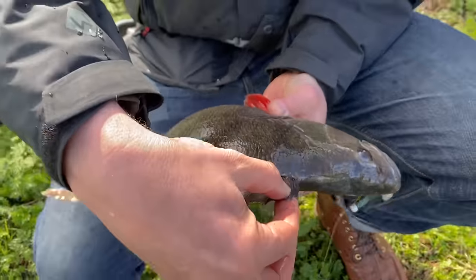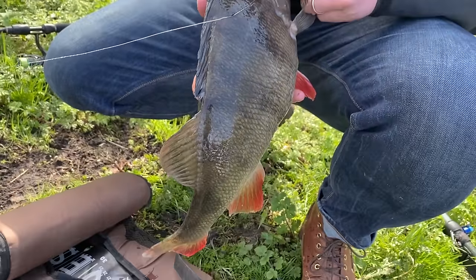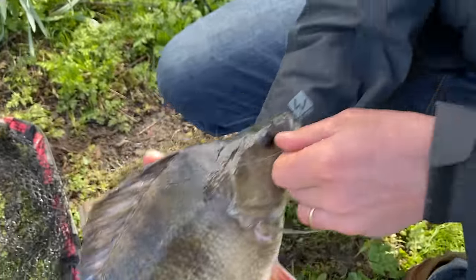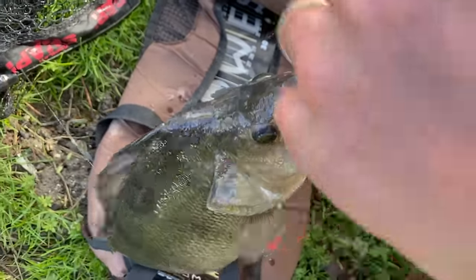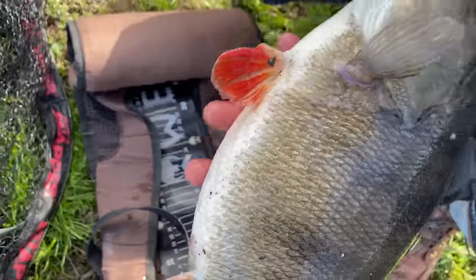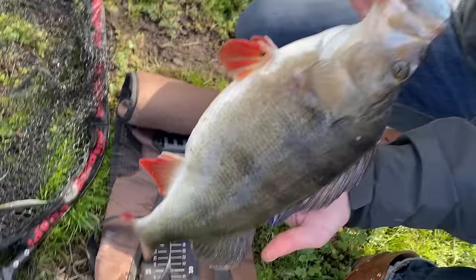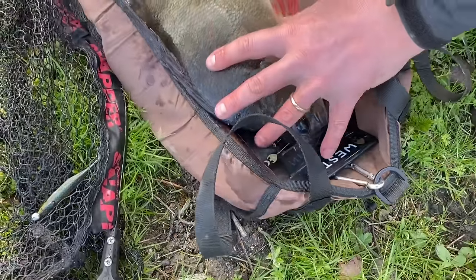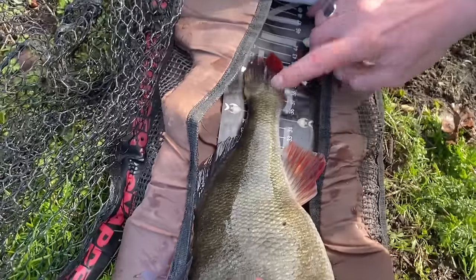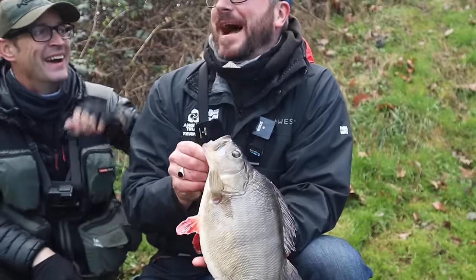Second cast and you haven't even been here a minute! There we go — that was never coming off either. Look at the size of it. He's round — let's see the underneath of him, he's got quite a stomach on him Tom. Lovely grey markings. You'll take that won't you mate — second cast! That's how we like to do it. What is he? He's a big fish — 40, 43. That's a chunk isn't it.